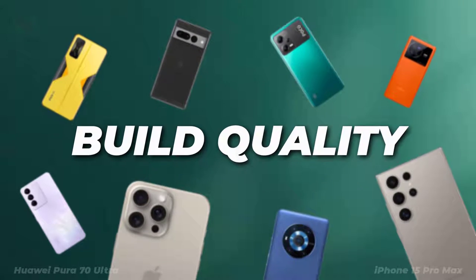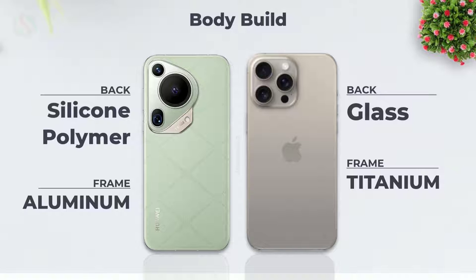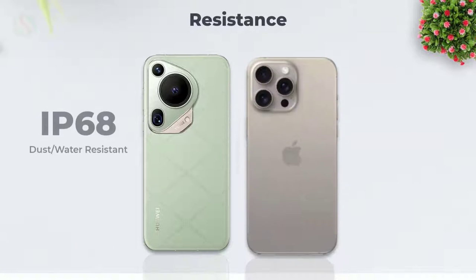Let's see the build quality. Body build of backside and frame. Resistance and IP rating.